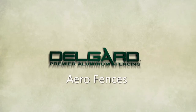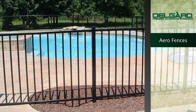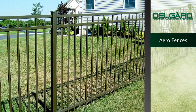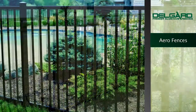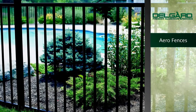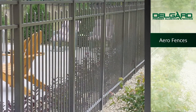DelGuard Premier Aluminum Fencing offers the beauty of wrought iron fences without the costly and time-consuming maintenance that is essential with other fence systems. What sets DelGuard Fencing apart from other fence manufacturers is that we actually extrude our aluminum in our own manufacturing facility. Our fences are made with a strong durable titanium bearing alloy so you can count on maximum stability and reliability.